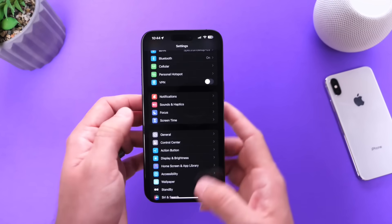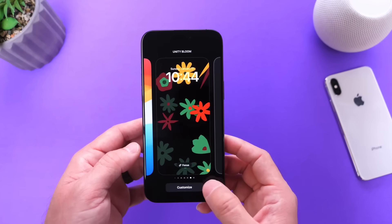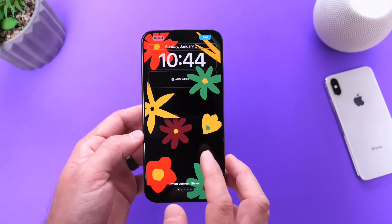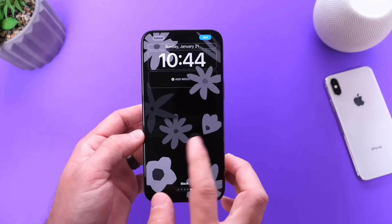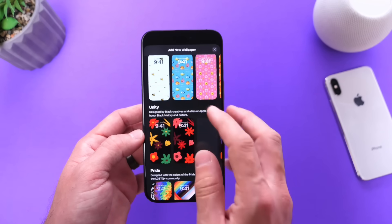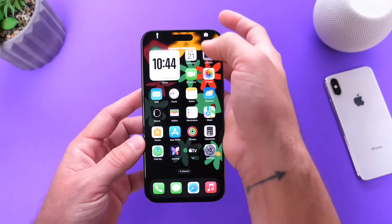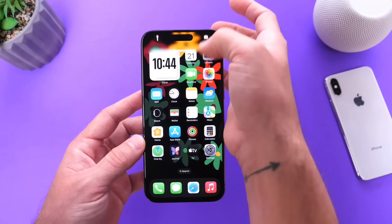We also have some updates to wallpapers. If you go into the lock screen and add a new wallpaper, there is now a new Unity wallpaper available in the Unity collection. You can swipe to the right to see the different color variants and choose any of the new colors. There's also a really cool animation — Apple animations with iOS just look phenomenal.